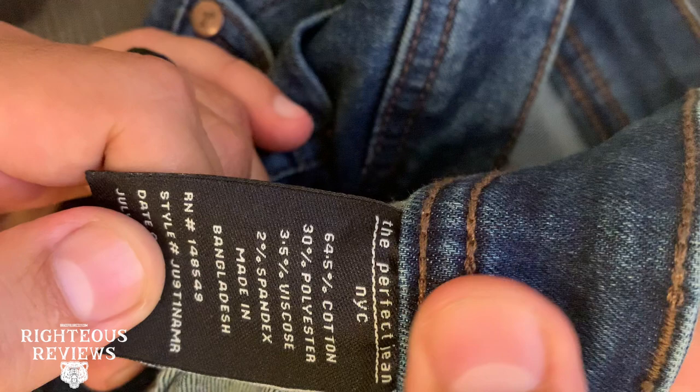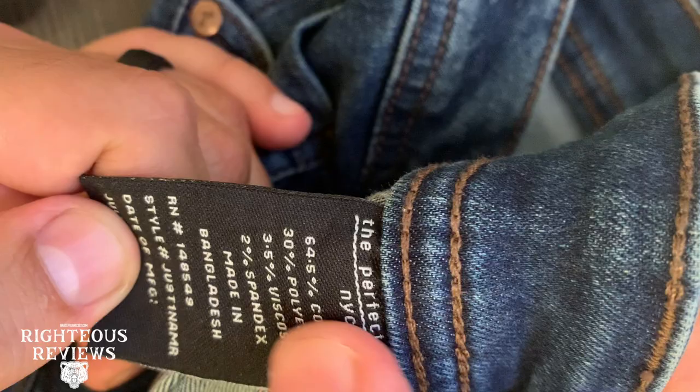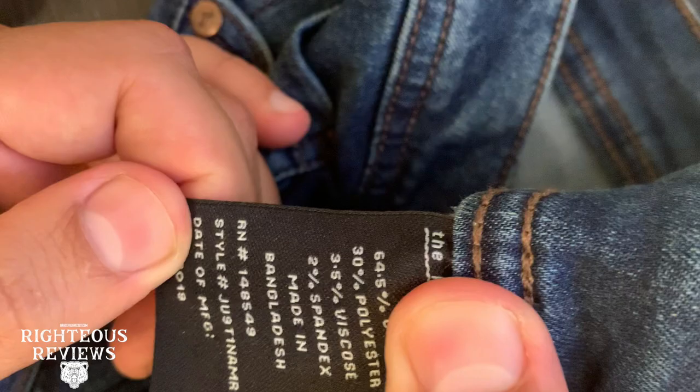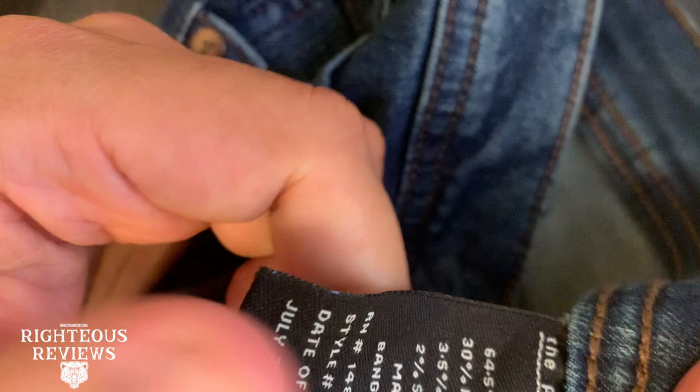If you look at the tag you've got cotton, you've got polyester, which is really nice, and two percent spandex. The company is based in New York, made in Bangladesh. I love that two percent spandex — you really feel it when you put them on. They mold and they don't overstretch, so they maintain their shape well.